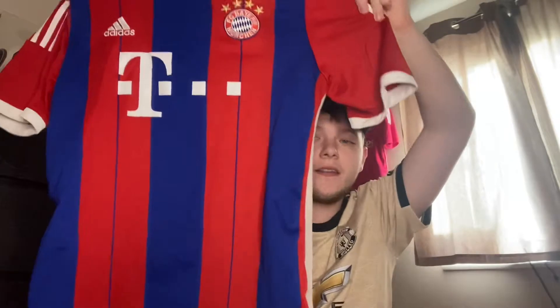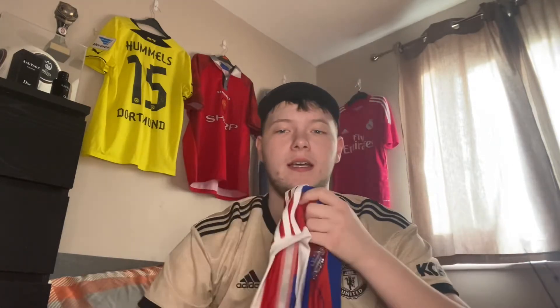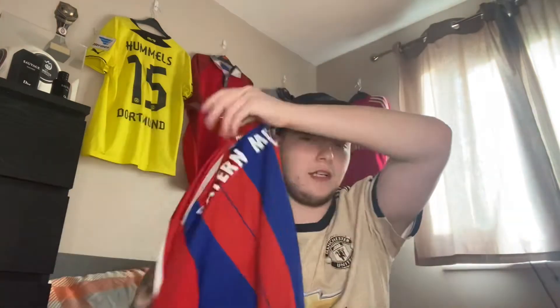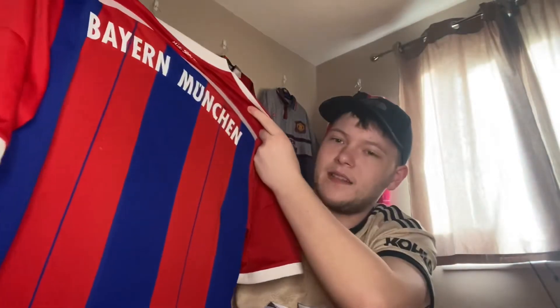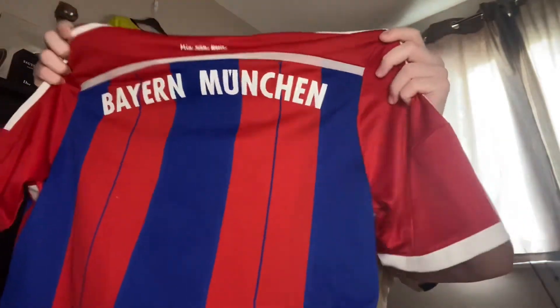The classic Bayern Munich shirt — I bought this a few years ago after Christmas. It just reminds me of Schweinsteiger and I'm a big fan of it. There's nothing on the back but that doesn't matter, it's still a great shirt. I'd like to add a few more Bayern shirts to my collection. I do like Bayern but I like Dortmund a bit more.